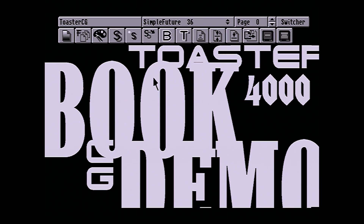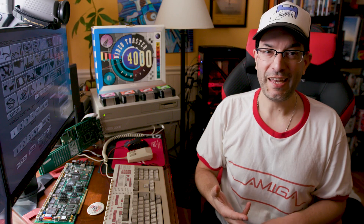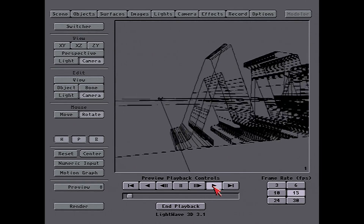The toaster also comes with a character generator, a paint program, a video effects processor, and it also comes with the legendary 3D modeling and rendering program, LightWave 3D.